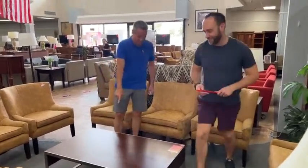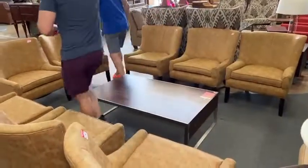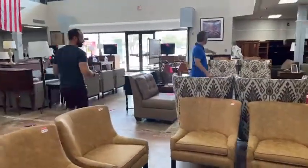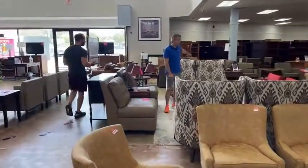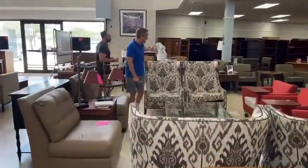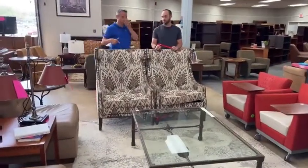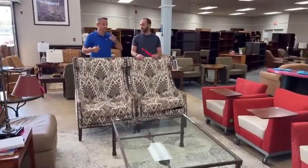$49 for the Bernhardt coffee table. Two wingbacks left — two of them sold yesterday. Two left at $149.99. These are beautiful and they're not going to last. This is the end of this flavor — we will not be getting any more of this flavor in.